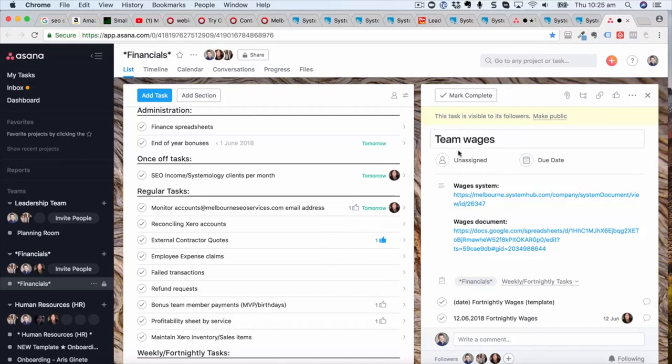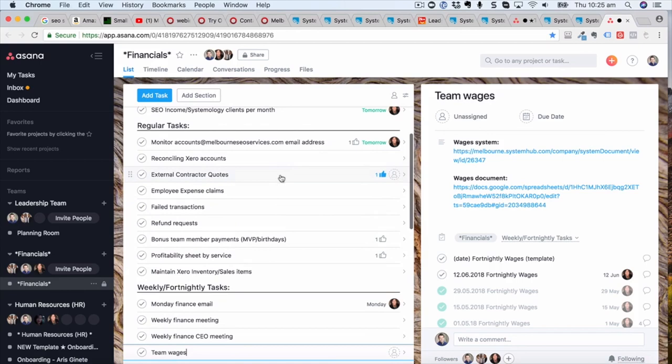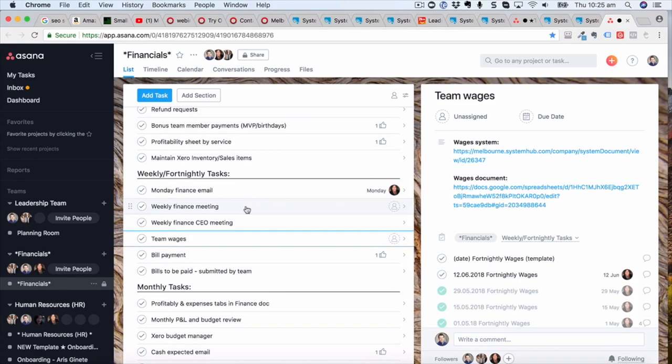What I showed you there is how everything is delivered for your critical client flow — the delivery of your product or service. Now we need to think about how we systemise the other departments. The way we do that is using your DRRC — you've already identified the different departments. You set up projects related to those departments. What you're looking at here is our finance department. You can see administrative things, once-off tasks, regular tasks, failed transactions, team member bonuses, and there are systems underneath each of those.